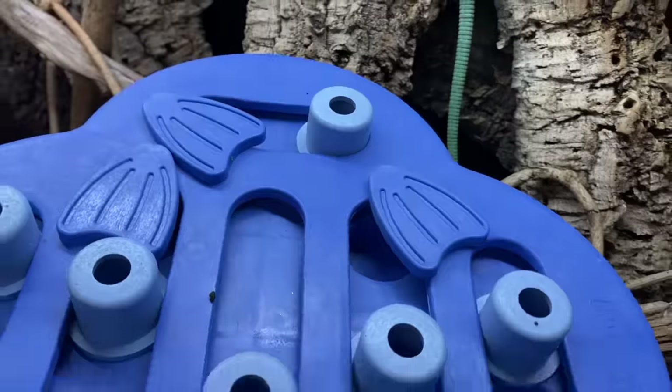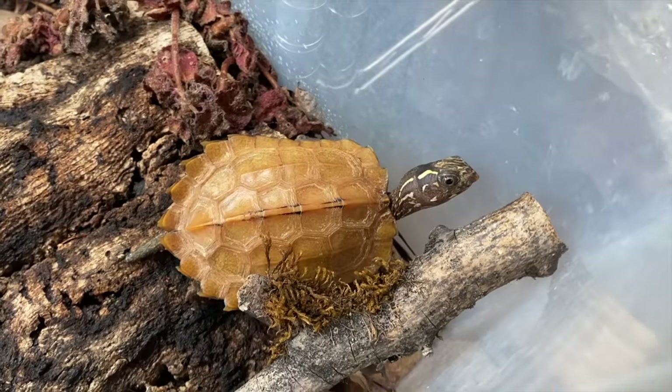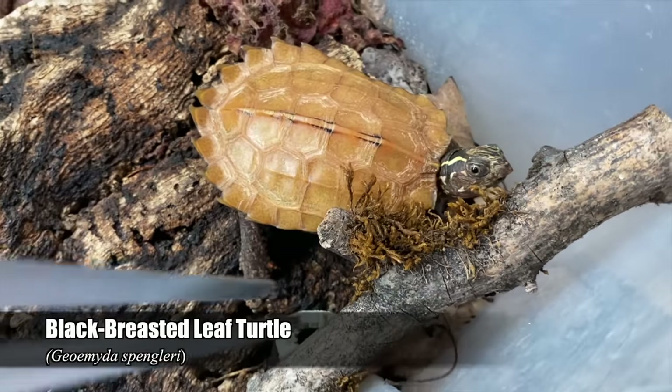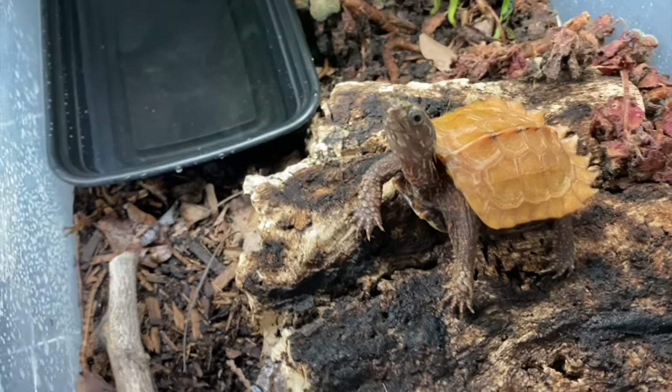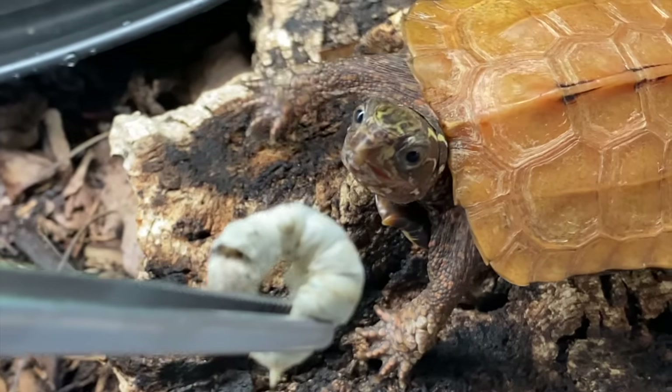That's kind of a fun way to incorporate something different. Let's move on. Here is Autumn, one of my female Geomaida spengleri — black-breasted leaf turtles. She's one of three animals I own that actually enjoy eating silkworms.